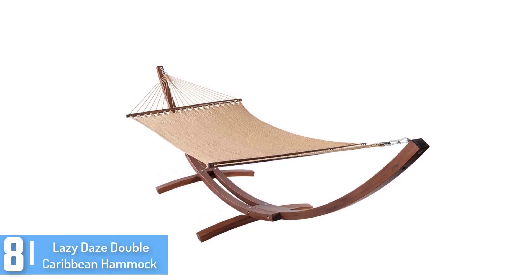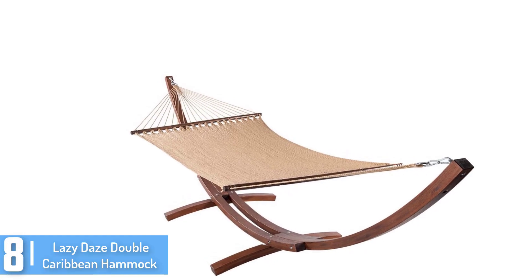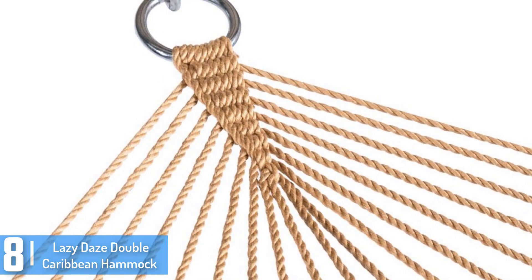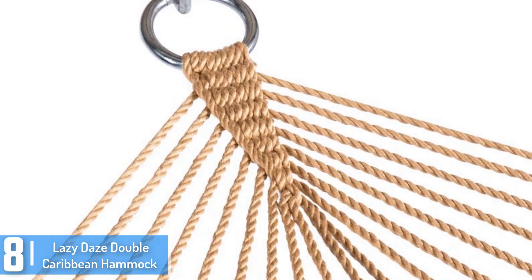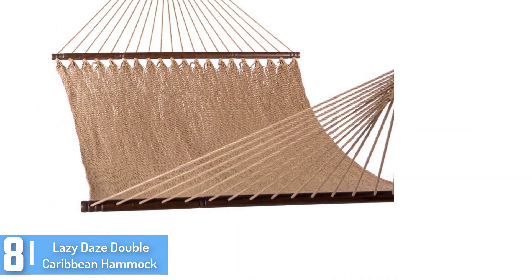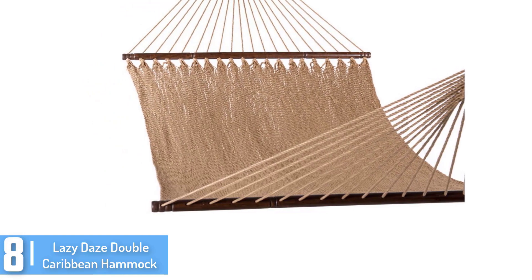At number 8: the Lazy Days Double Caribbean Hammock. It is made out of high-quality and premium outdoor-ready materials. It has great design, looks, and longevity. It features hand-woven, comfy and durable spun polyester ropes and thickness of the end cords. Its bed dimensions are 70 x 51 inches, and its capacity is 450 pounds.